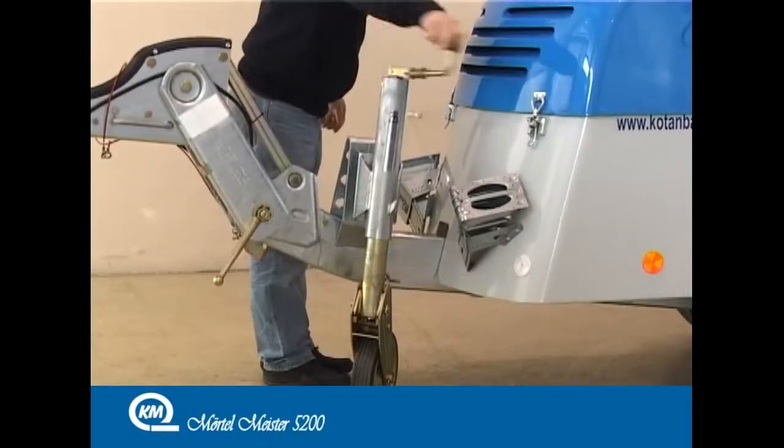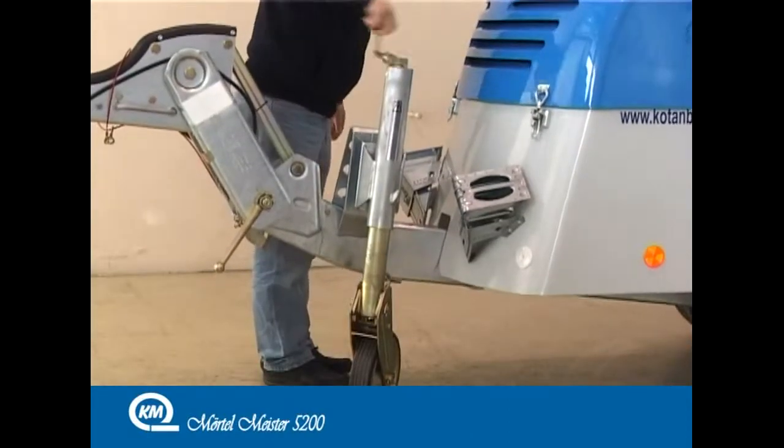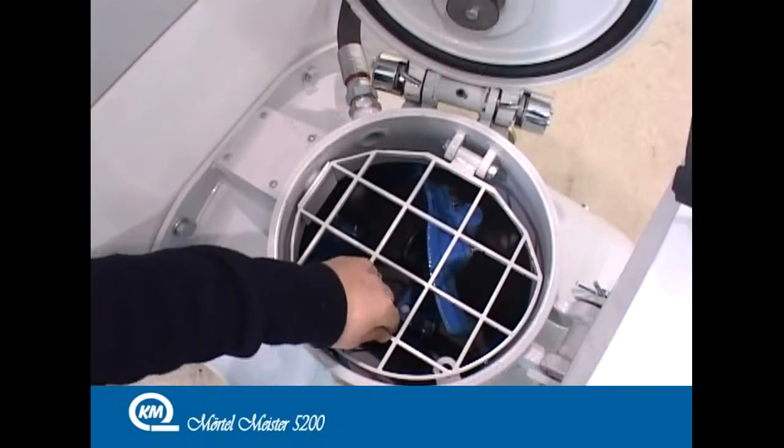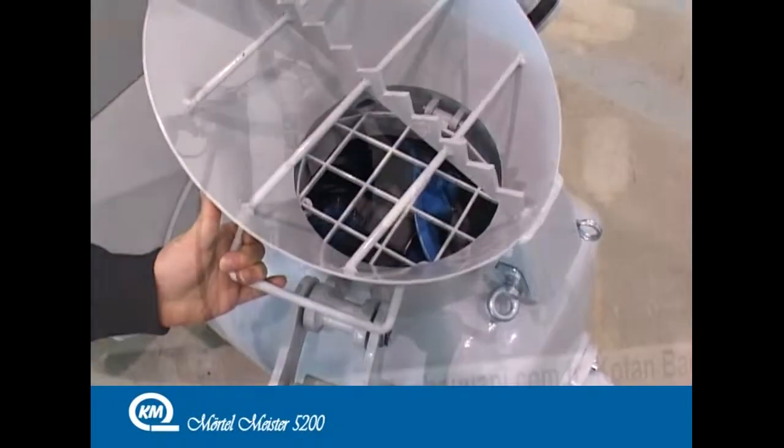The Mörtelmeister 5200 provides ease of use by keeping customer requests and needs in mind for design and production, and by eliminating difficult details.